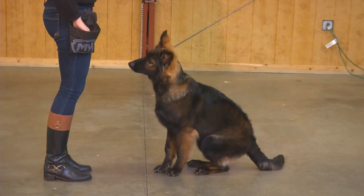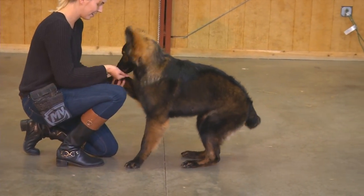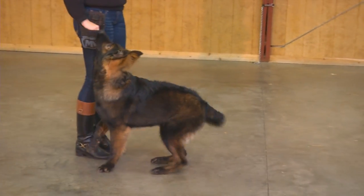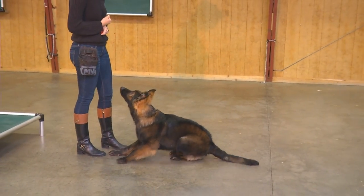We're not trying to make automatons out of these dogs — they're not robots. We want him to learn, to be happy, and to be willing to please. There's plenty of time as he matures for the hard, consistent corrections that will be coming.